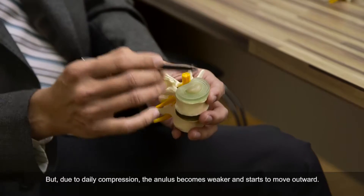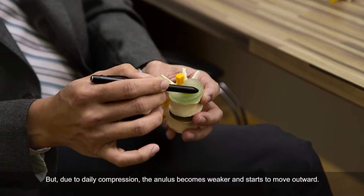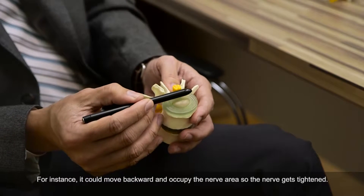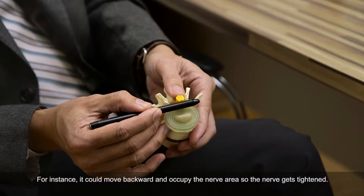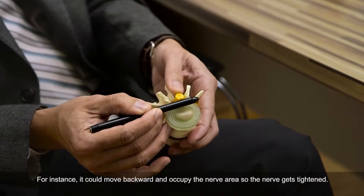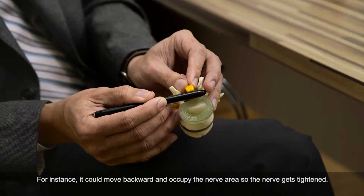Due to daily compressions, the annulus becomes weaker. As it gets weaker, they start to bounce outward. Like this wall — my pen refers to the back space of the wall — as it gets weaker and weaker, they start to move backward and then stay on to the nerve area, cutting into it so the nerve will get tightened up.